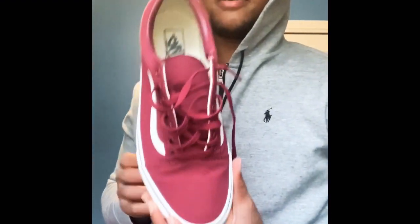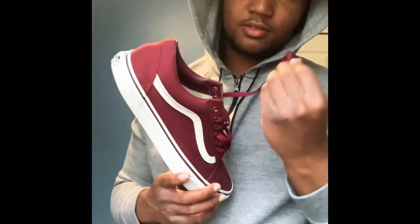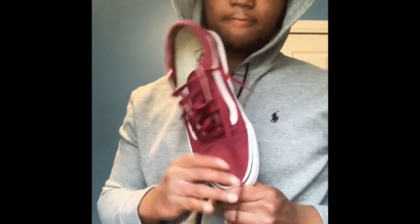Next pair of shoes is my second and final pair of Vans. I only got two pairs of Vans. These are all right — I like the burgundy colorway. It's decent.